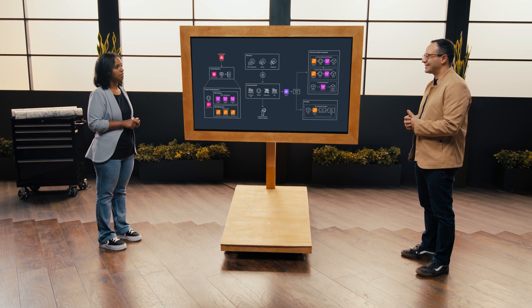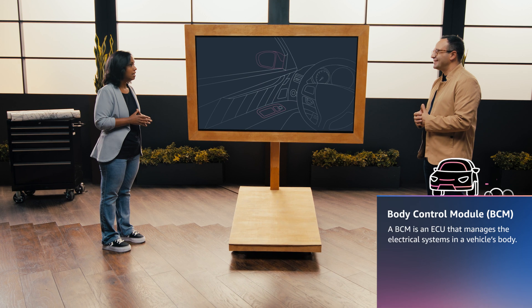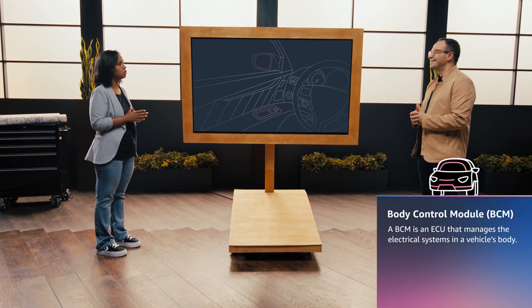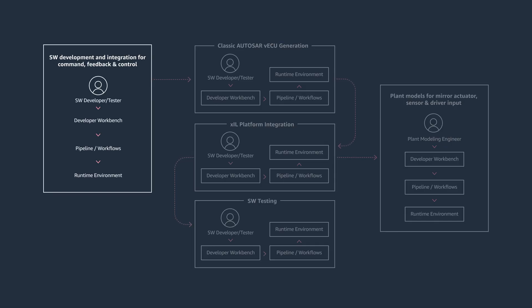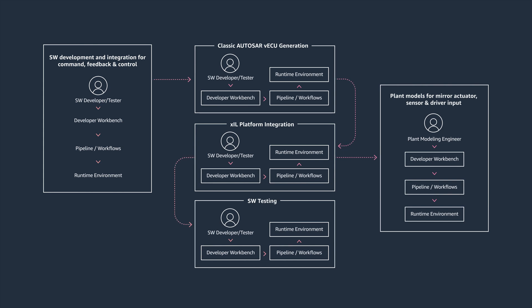Let me walk through an end-to-end example using the body control module on board a vehicle — specifically the fold-unfold mirror functionality. It's a simple but automotive-specific use case. We have sensors that detect the mirror position and an actuator that controls it. To develop the feature, a software developer develops the architecture, the communication matrix — Ethernet, CAN, whatever communication it follows — and defines the signals that need to interface with the system. The logic is then designed, all using the developer workbench.